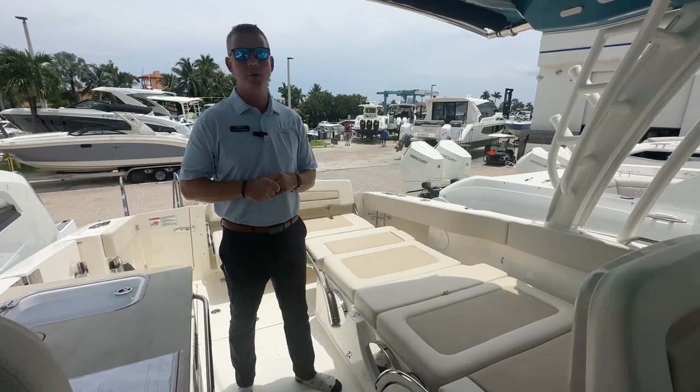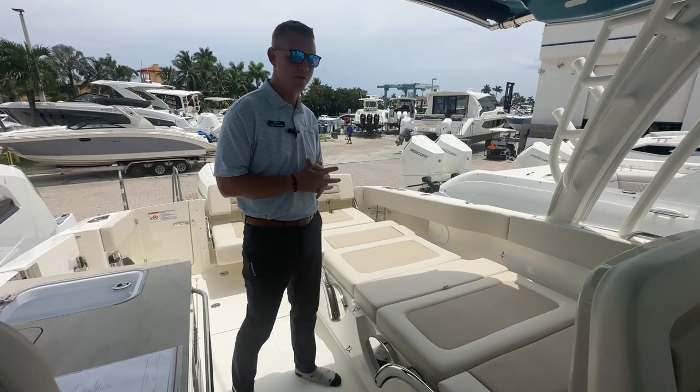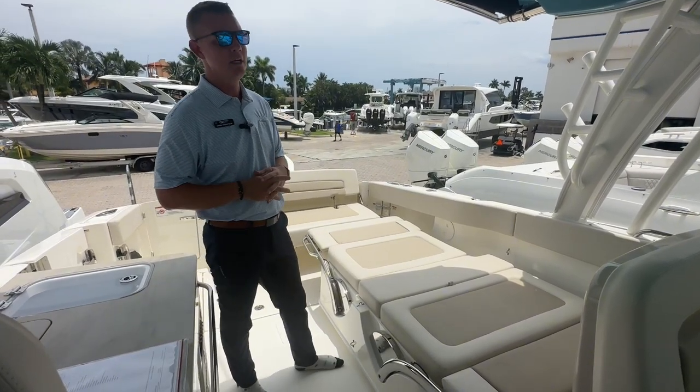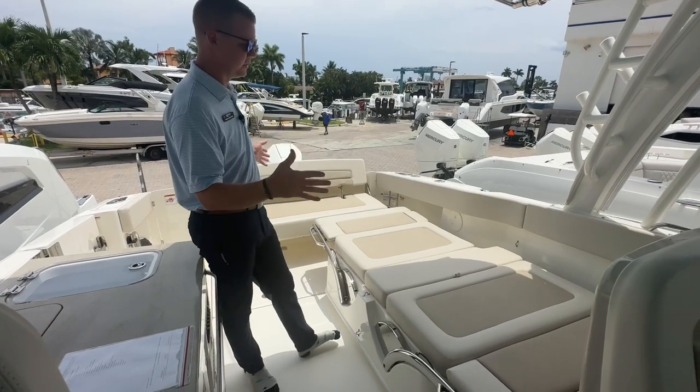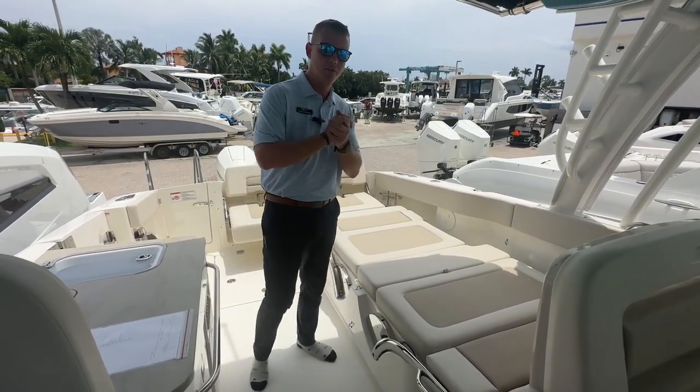Hey everyone, welcome back to MarineMax here in Pompano Beach. My name is Chris Wundstrom and today we are on board a 32 Vantage from Boston Whaler. This is a perfect combination of both family friendly cruising days as well as some fishing features if we did want to bring some rods on board and do some fishing that day.